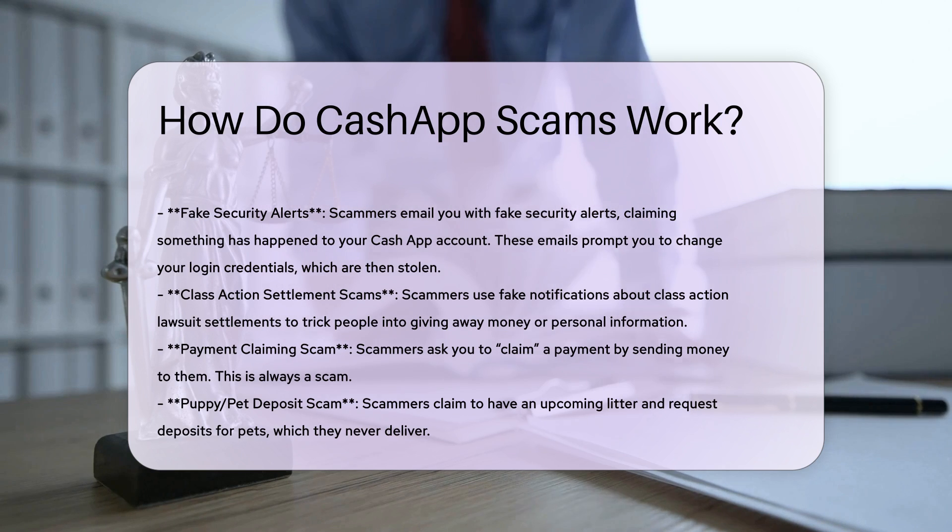Fake Security Alerts. Scammers email you with fake security alerts, claiming something has happened to your Cash App account. These emails prompt you to change your login credentials, which are then stolen.